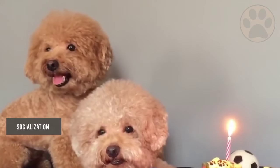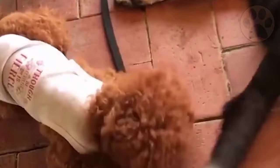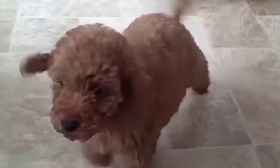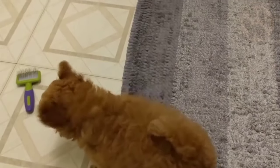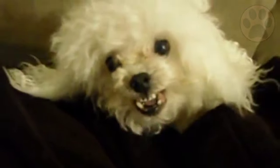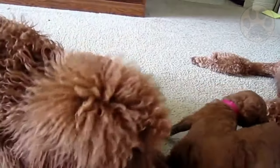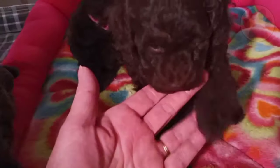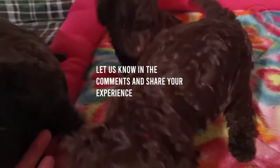With proper socialization, consistency, and time spent training every day, your poodle pup will grow into a well-mannered member of the family. Training your dog involves an incredible amount of patience and can be a headache at times, but having a poodle makes it a much easier process. Your poodle will always be willing to make you happy, and their intelligence makes them catch on to routines very quickly. Let us know in the comments and share your experience with other interested dog owners.